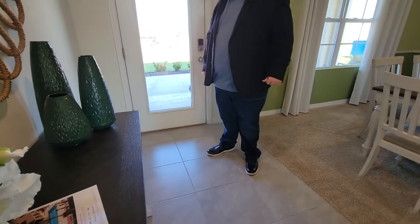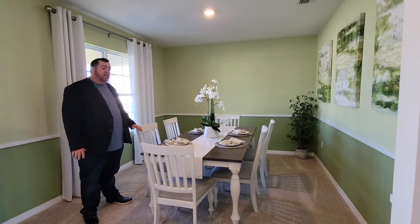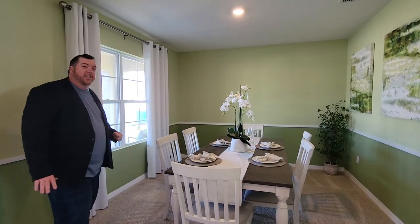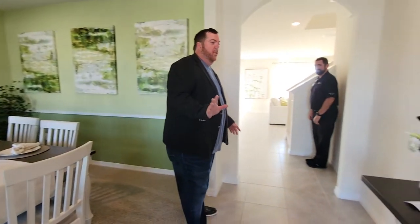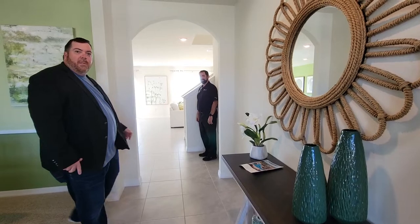Welcome inside this beautiful home by D.R. Horton. Here is the foyer — look at this beautiful tile floor that runs throughout the home. Over here is the dining room, where we've got six seats, though it's probably large enough to fit eight to ten. If you like to entertain or have a large family, this is definitely the area you'll spend a lot of time in. Plus, look at all this beautiful natural light. We are in Florida, so you definitely want to use the light to your advantage — that warm Florida feel.